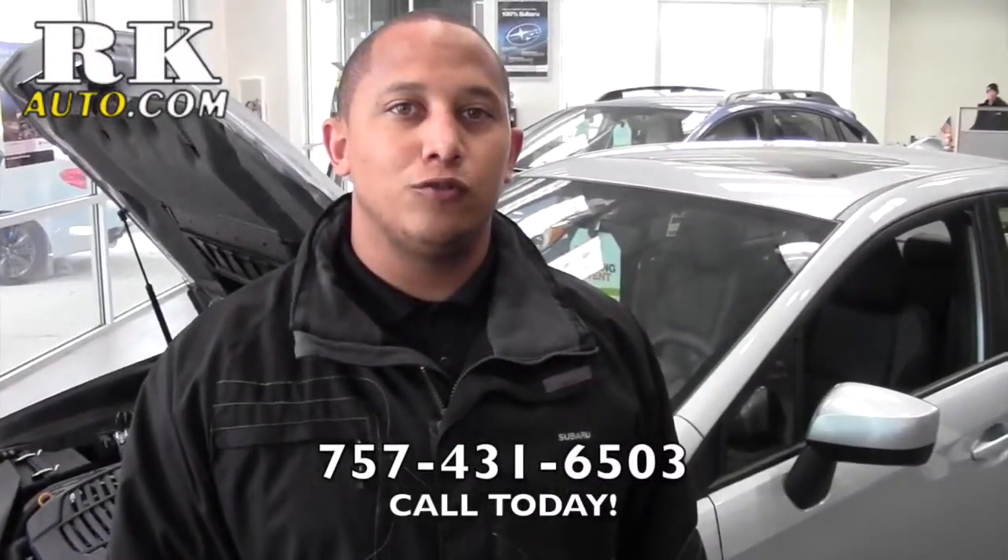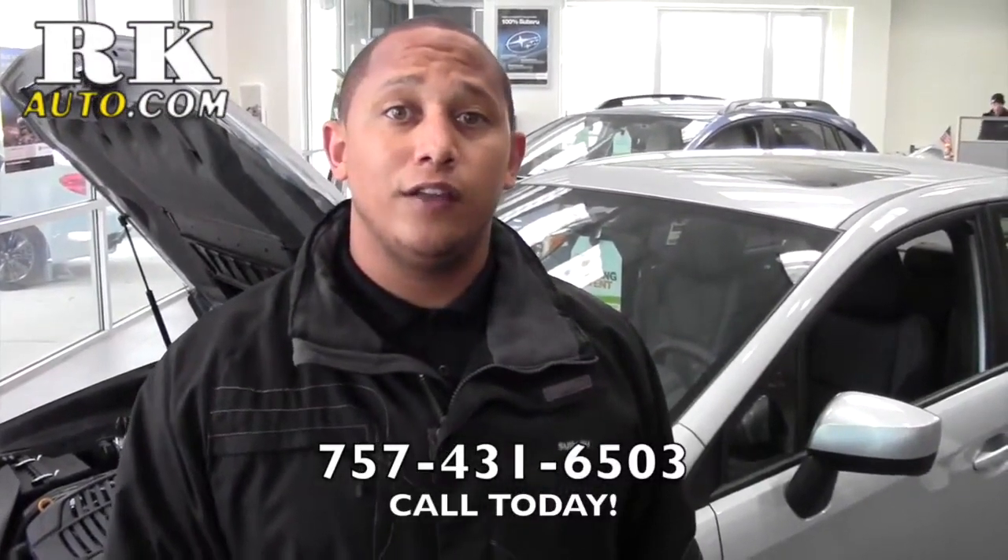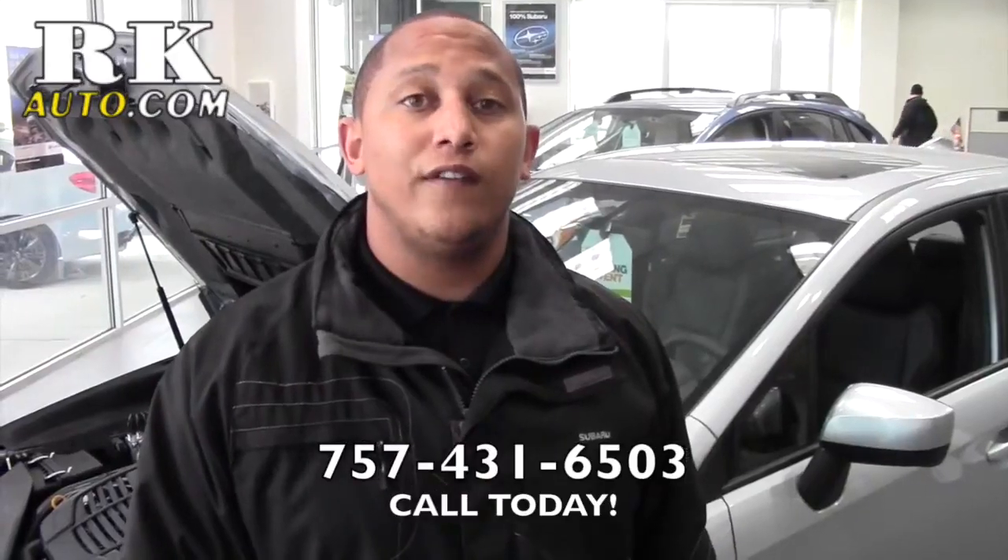Again, this is the 2015 Subaru WRX. Come down and see me at RK Subaru in Virginia Beach. The phone number is 757-431-6503.